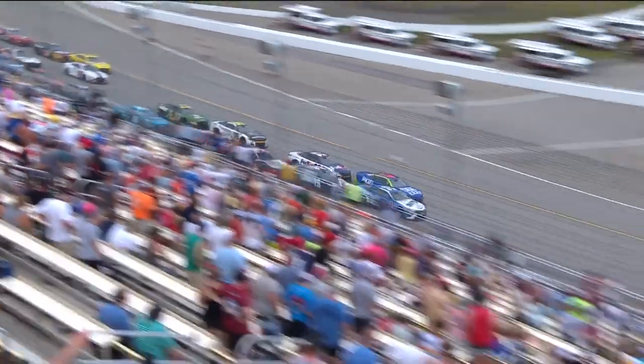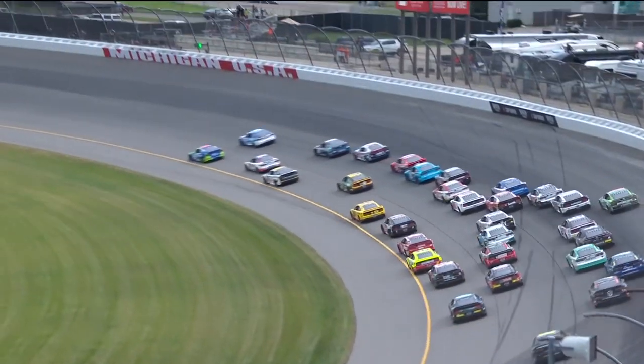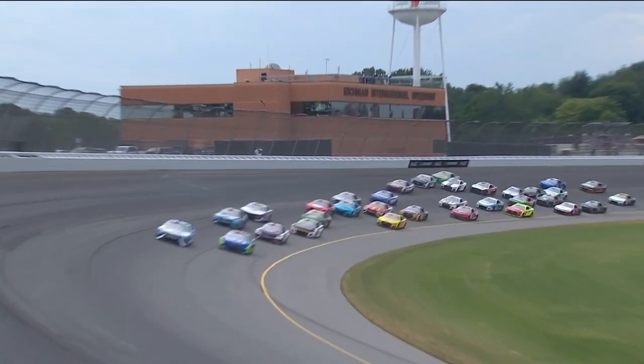A lot of movement back there in the back, two and three wide. Pretty even — look at that. Guy's getting checked up. Big contact back there.